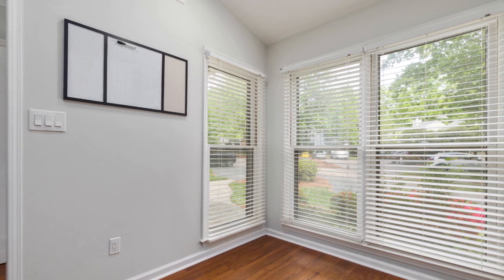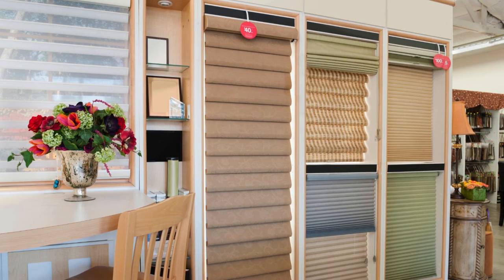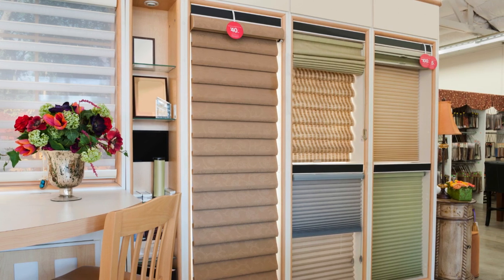Another notable trend is the fusion of technology and design, with motorized blinds becoming increasingly popular. These innovative solutions offer convenience and sophistication, allowing users to control their blinds with the touch of a button or even through voice commands, integrating seamlessly into smart home systems for a truly futuristic experience.